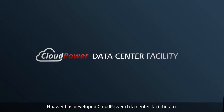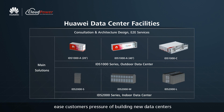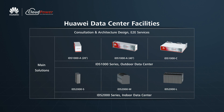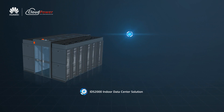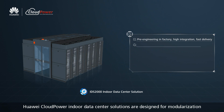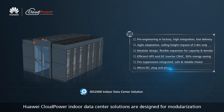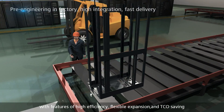Huawei has developed CloudPower data center facilities to ease customers' pressure of building new data centers. Huawei CloudPower indoor data center solutions are designed for modularization with features of high efficiency, flexible expansion, and TCO saving.